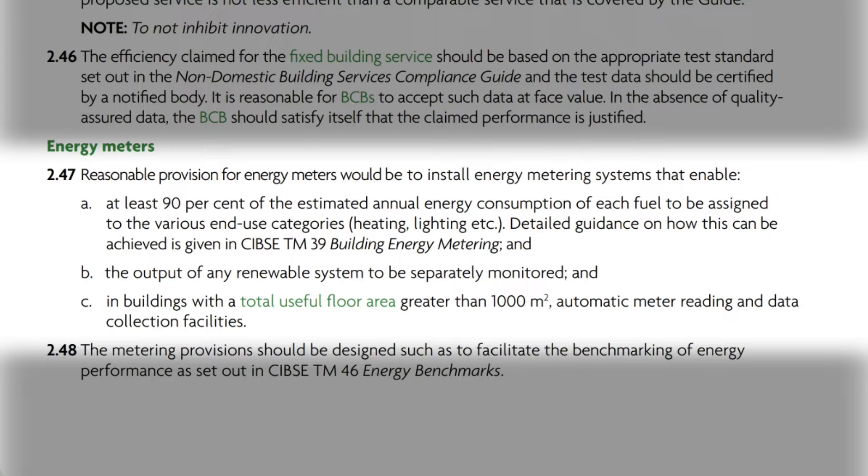Detailed guidance on how this can be achieved is given in CIBSE TM39: Building Energy Metering. The requirements also include: the output of any renewable system to be separately monitored, and in buildings with a total useful floor area greater than 1,000 square metres, automatic meter reading and data collection facilities. This creates a clear need for energy monitoring in new non-domestic properties, and is one reason you often see circuits separated into two distribution boards for lighting and power.